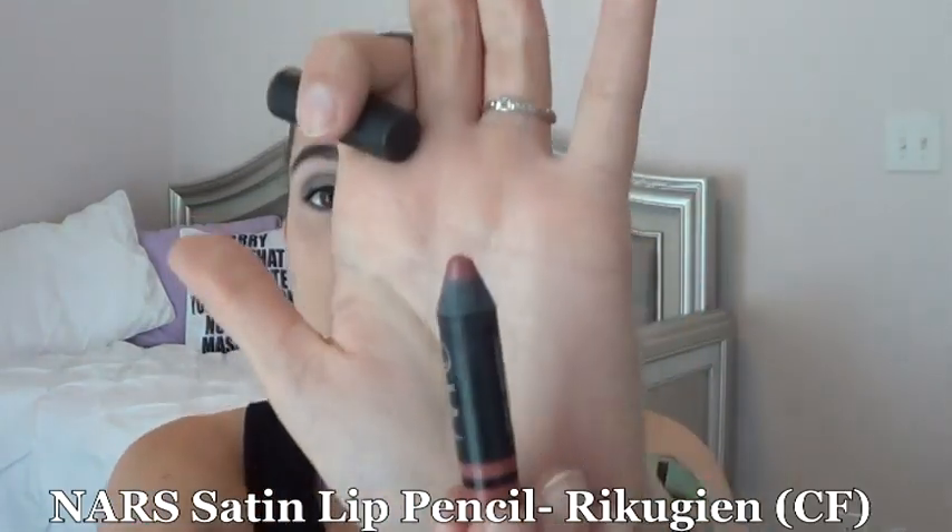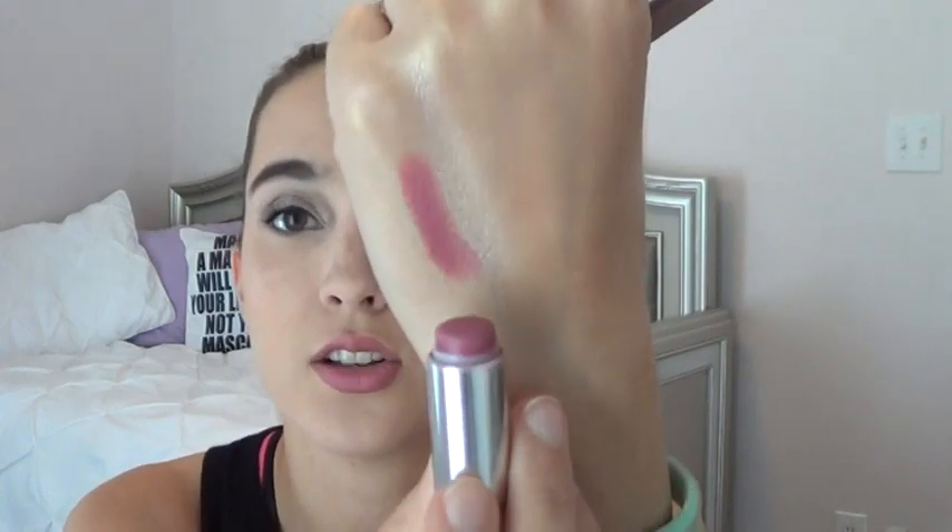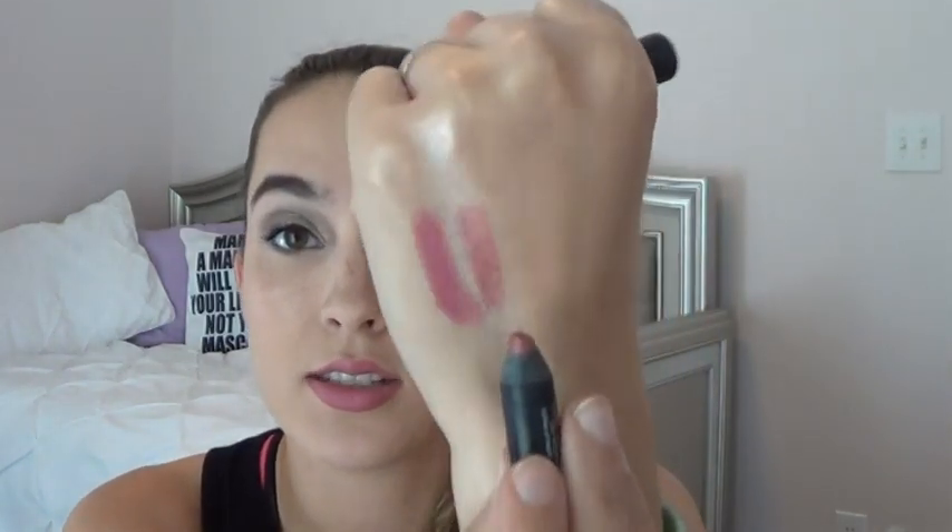The next two items are NARS satin lip pencils we got as a birthday gift from Sephora about two to three years ago. The first is in the shade Rekugian — I worked on this a lot this past month and I love it. I basically just have that much more to go and could possibly finish it next month. Here's a swatch: that's the creamy matte in Lust for Blush on my lips, and right next to it is Rekugian — it's more of a glossy lip pencil but I love it.